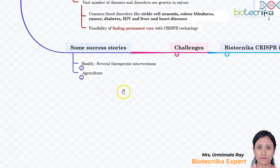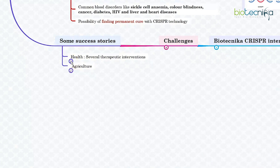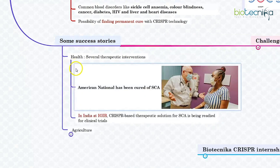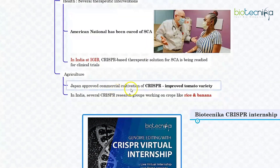We do have some interesting success stories for CRISPR. In health, several therapeutic interventions using CRISPR for diseases like thalassemia or sickle cell anemia have gone into clinical trials. An American national, Victoria Gray, suffering from sickle cell anemia is now considered cured of the disease using CRISPR technology. In India, scientists at CSIR's Institute of Genomics and Integrative Biology have indigenously developed a CRISPR-based therapeutic solution for sickle cell anemia, and it is being readied for clinical trials. In agriculture, Japan approved commercial cultivation of a tomato variety improved using CRISPR-based intervention. In India, several CRISPR research groups are working on crops like rice and banana, making enhancements for various types of crops.